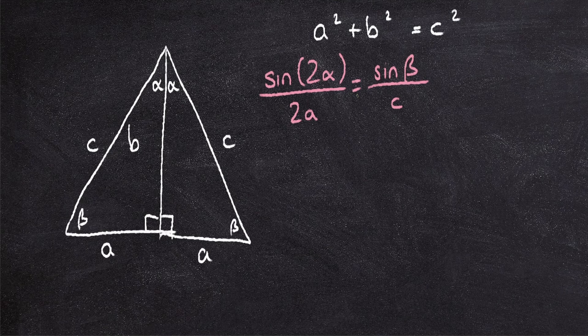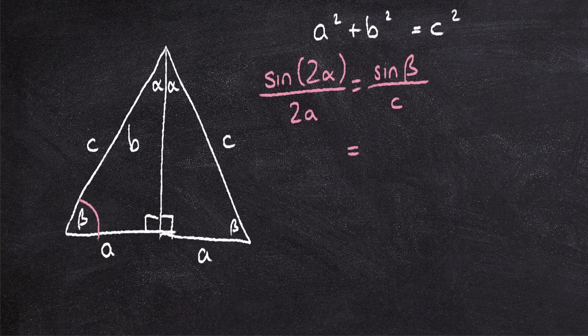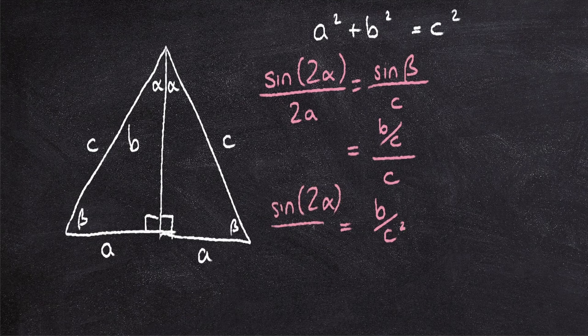Sine beta over the opposite side C, and these two are the same as each other. Now, sine beta is also equal to the opposite over the hypotenuse, because of SOH-CAH-TOA. So sine beta is equal to the opposite side B over the hypotenuse C, and then over C again. So this is just B over C squared. So we've got sine 2 alpha over 2A equals B over C squared. Rearranging: sine 2 alpha equals 2AB over C squared.